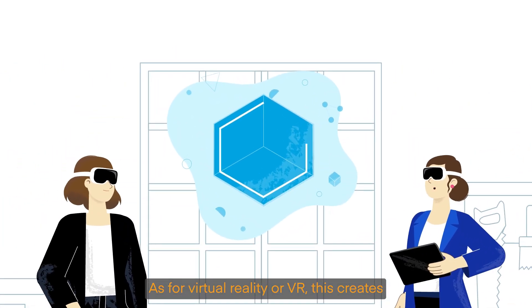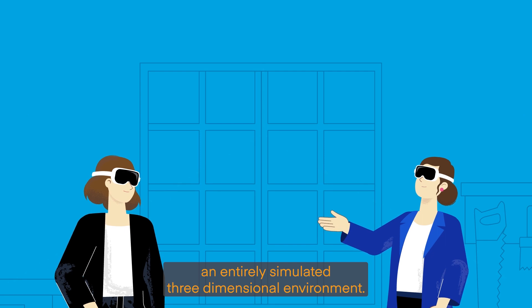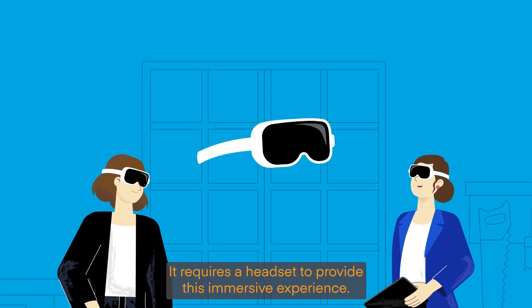As for virtual reality, or VR, this creates an entirely simulated three-dimensional environment. It requires a headset to provide this immersive experience.